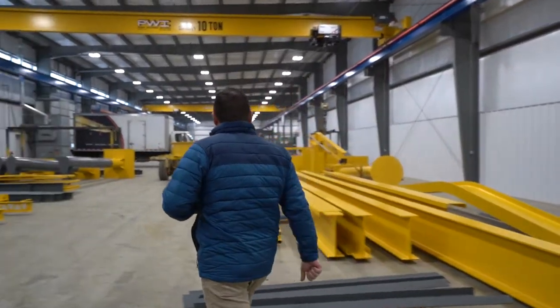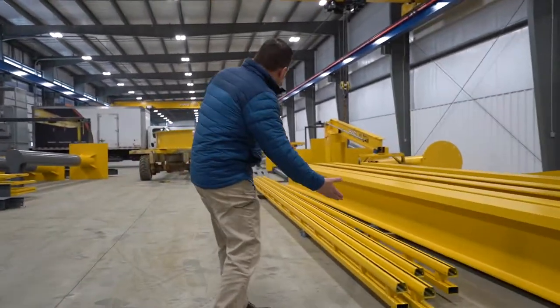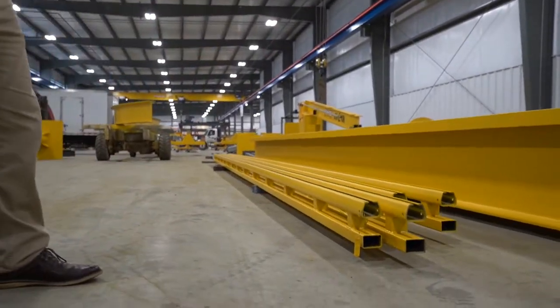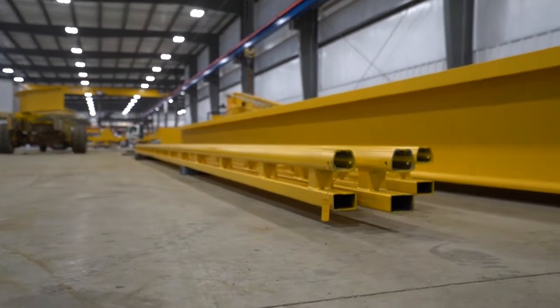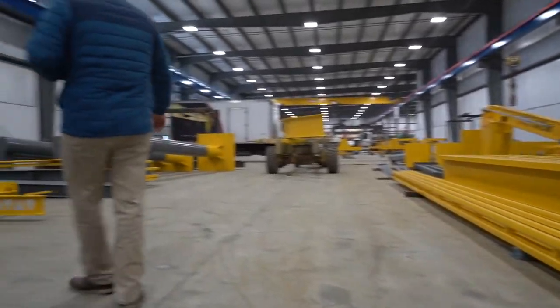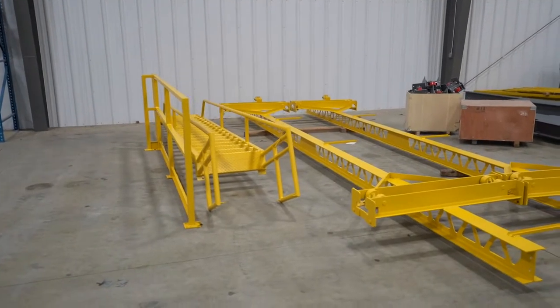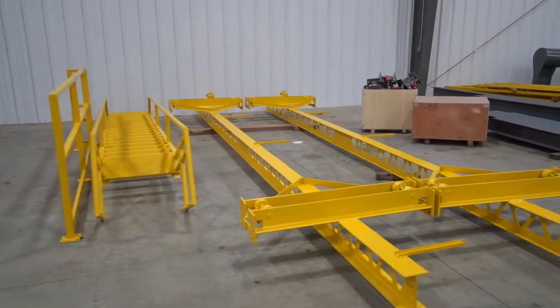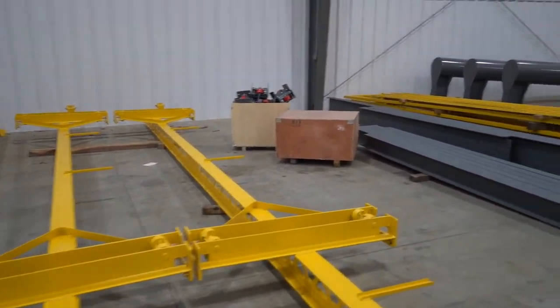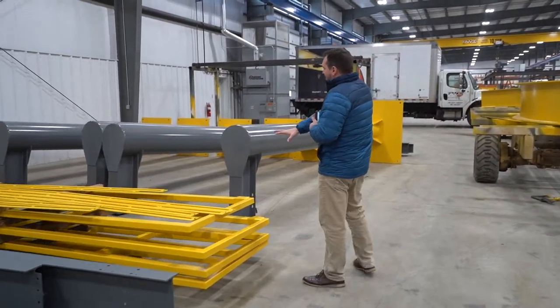Over this direction we have some finished fall protection trusses going to a customer. This is our standard enclosed track fall protection system — it's actually upside down in the paint situation here. We also have a custom stairway, a number of ultralight cranes that just came out of paint, some structural items for mezzanine components, and some gates.